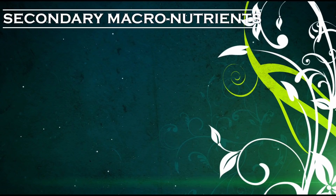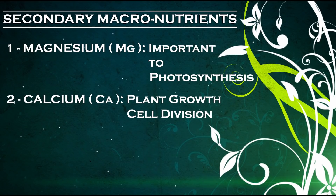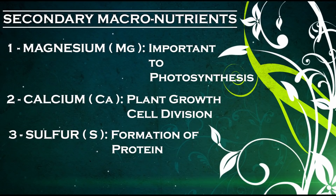Next, we have three secondary macronutrients. They're used in fairly large quantities, but not as much as the primary macronutrients. Those are magnesium, which is important to photosynthesis; calcium, which is required for plant growth, cell division, and enlargement; and sulfur, which is important in the formation of protein within a plant.